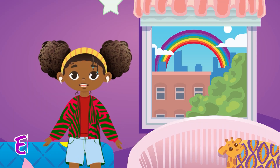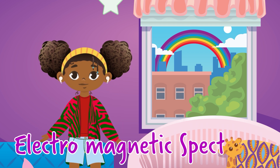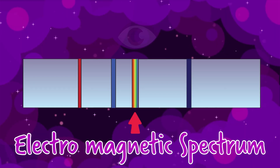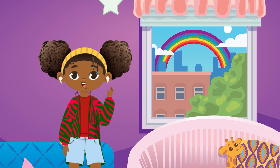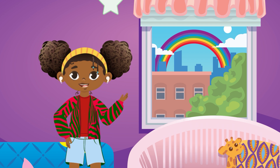This is called the electromagnetic spectrum. Electromagnetic spectrum. This part of the spectrum is energy we can see, like light. It's how I see you and you see me. It's also how we see colors everywhere.